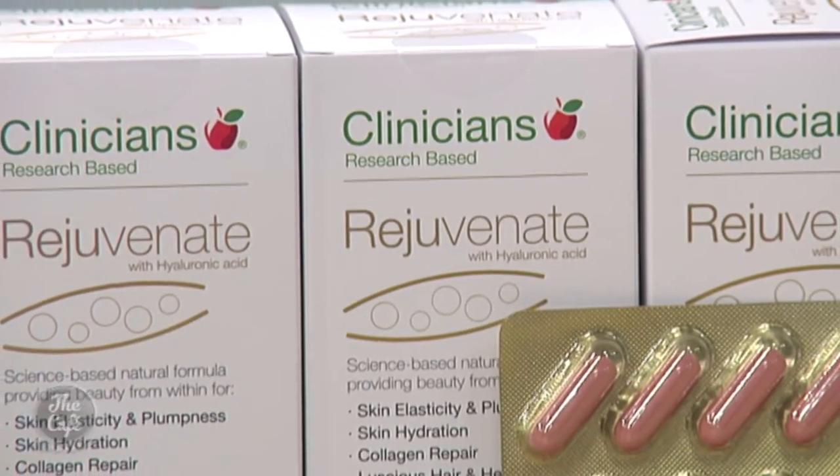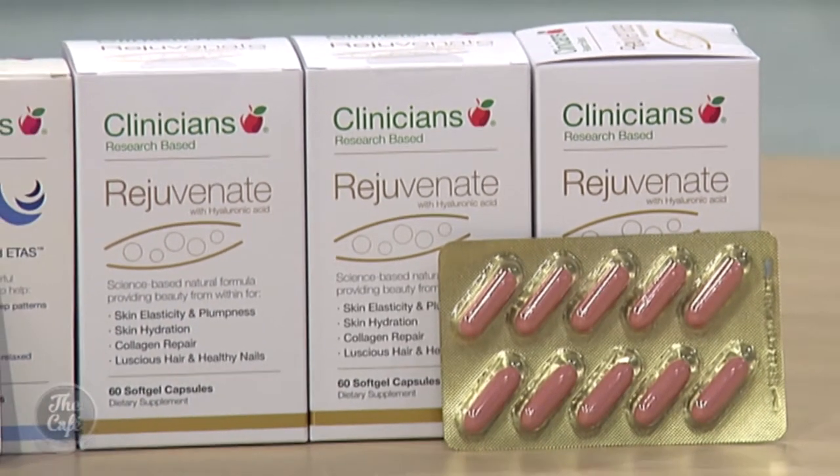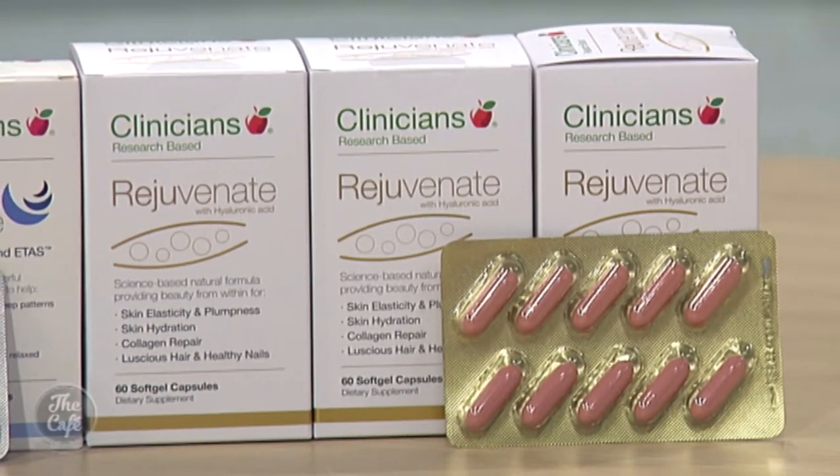Who should be interested in Clinicians Rejuvenate? Anyone who wants healthy-looking skin — and we all want to stay looking young as long as possible.